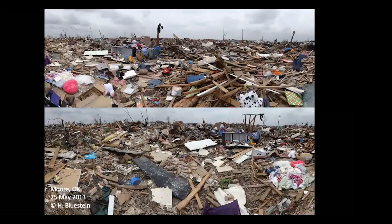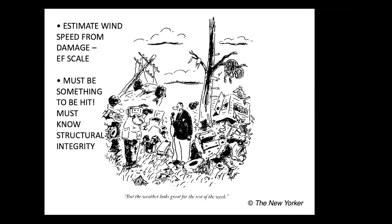These are two panoramic photographs I took in Moore, Oklahoma, back in 2013. You can see it just looks as if a bomb totally wiped everything out. It's rather sobering and nausea-inducing when you see this kind of damage. We use the damage to estimate the wind speeds.